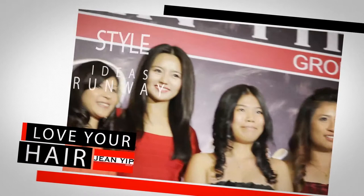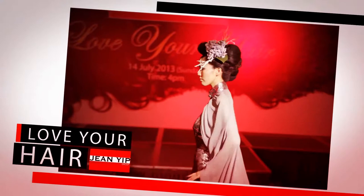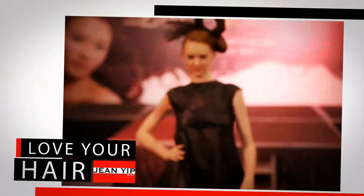I think that's really a trendsetter and it's really forefront in terms of hair fashion. What is really in this season is the florals. I think it's great, it's very creative and very fun.